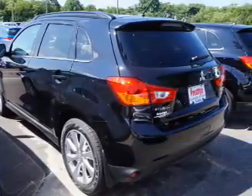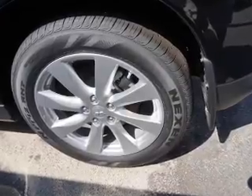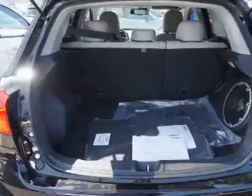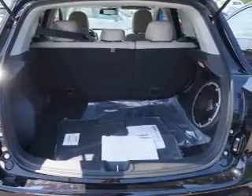The features include an alarm system, roof rails, keyless entry, rain-sensing wipers, independent suspension, brake assist, traction control, stability control, daytime running lights, and anti-lock brakes.